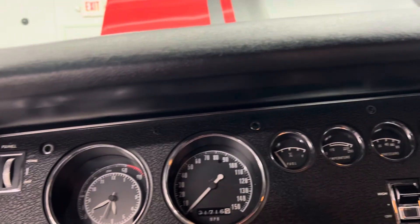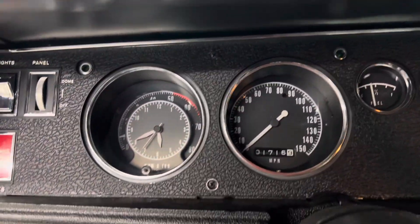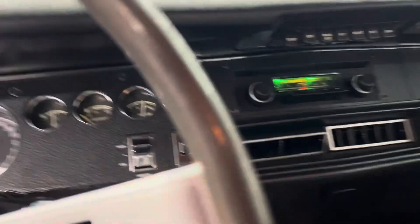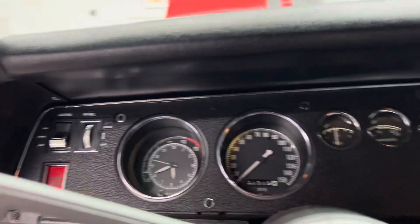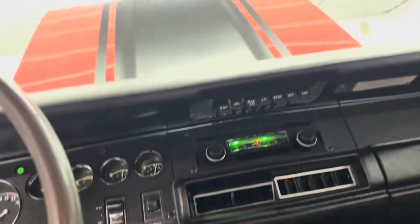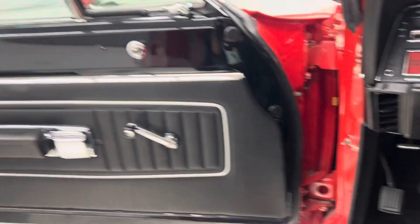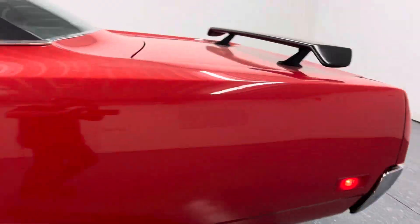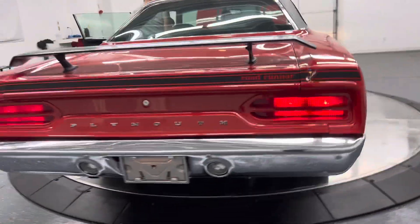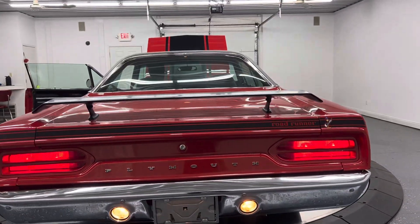It's got a ribbon tach in it — I like all that. Tach works, clock works, dash lights work, radio works, the air works, the wipers work, and the beep beep works. Left turn, right turn, right turn signal, tail lights, brake lights — they work too. Left turn signal, reverse light.